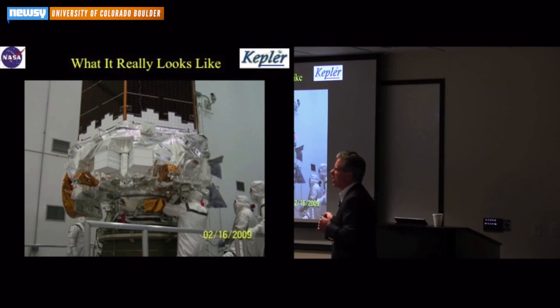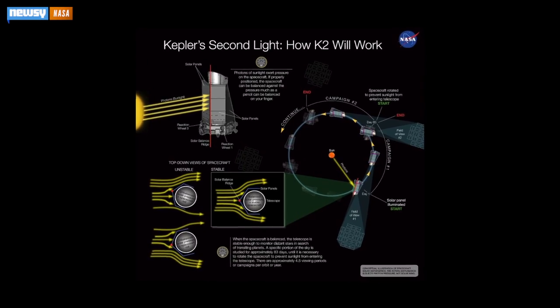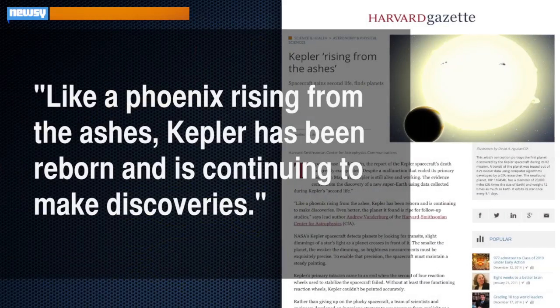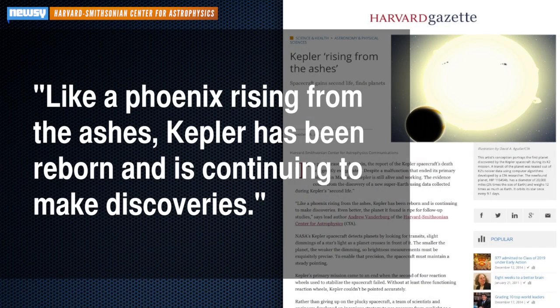It even found another planet already. The sequel has been dubbed K2 — Kepler's Second Light. And the Harvard grad student responsible for finding the new planet said, "...like a phoenix rising from the ashes, Kepler has been reborn and is continuing to make discoveries."